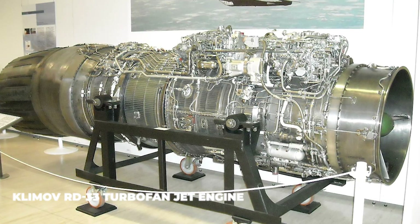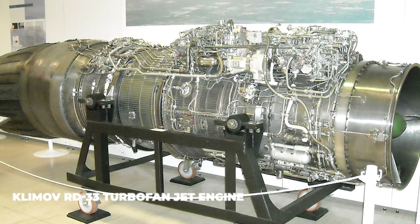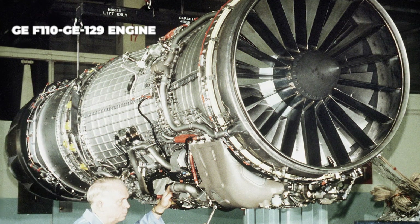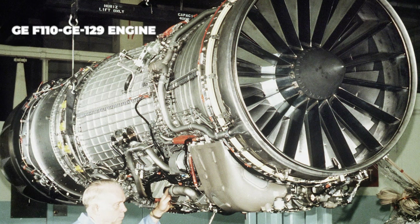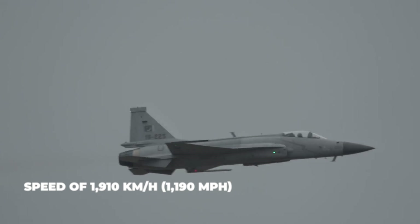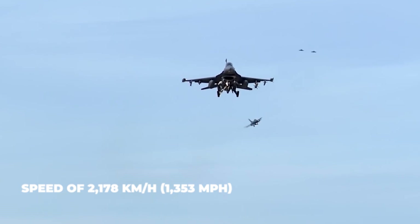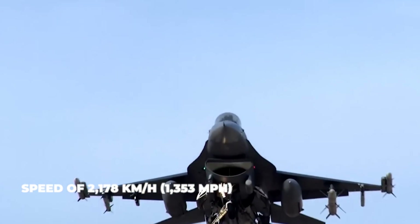The JF-17 is powered by a Klimov RD-33 turbofan jet engine with 49.4 kN thrust, whereas the F-16 is powered by a GE F110-GE-129 engine with 76.31 kN thrust, with an option to operate a Pratt & Whitney engine. The JF-17 has a maximum speed of 1,910 kilometers per hour (1,190 miles per hour), while the F-16 can reach 2,178 kilometers per hour (1,353 miles per hour).